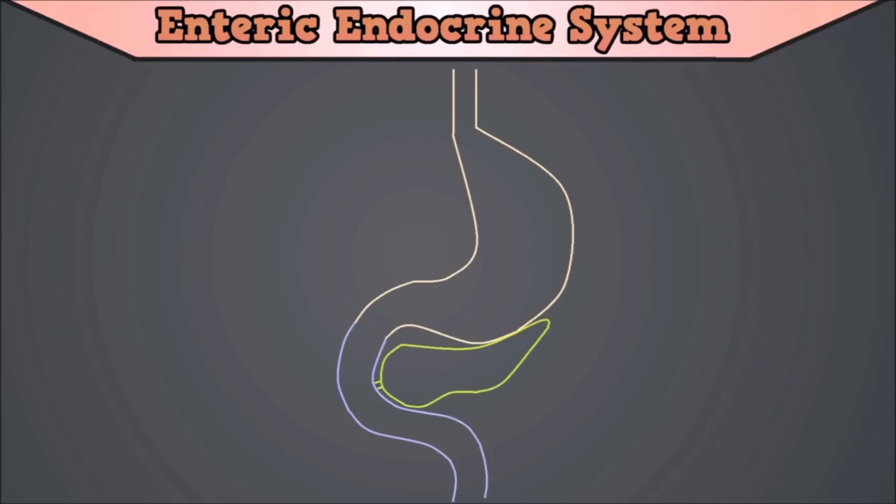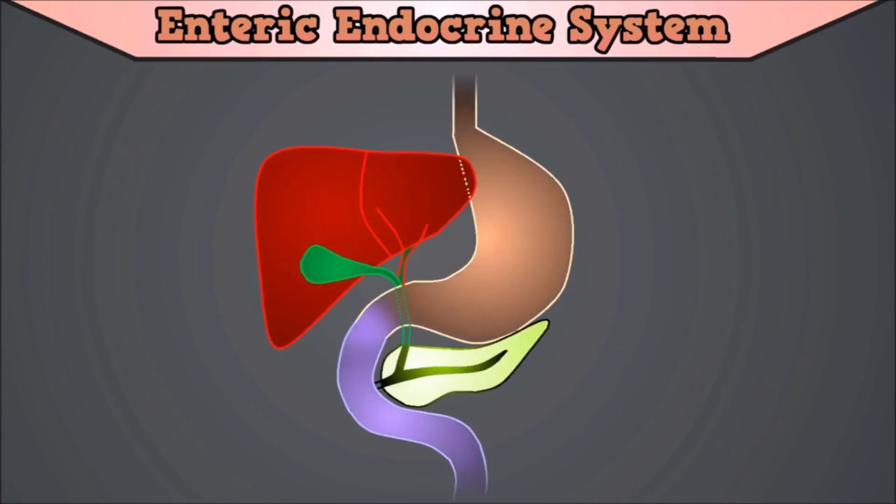On this picture you can see a basic overview of the different parts of the gut that we will be talking about: the esophagus, the stomach, duodenum, jejunum, liver, gallbladder, and the pancreas.